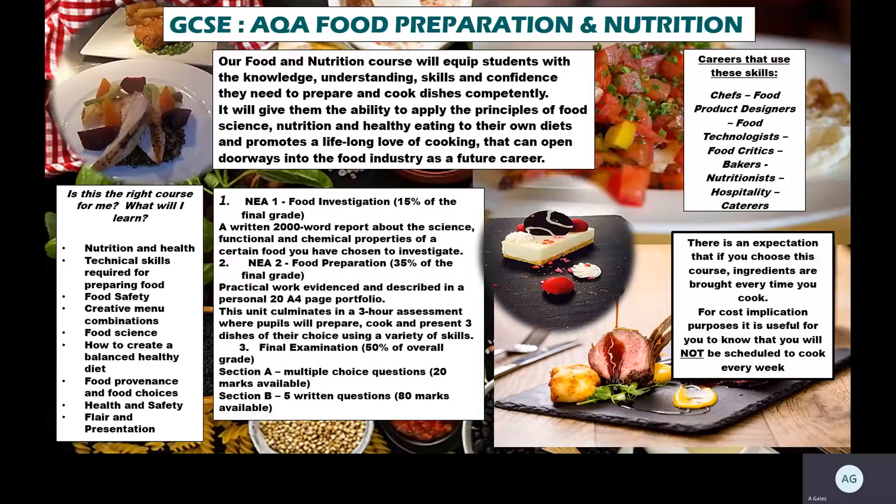There are a couple of different food career pathways — obviously one would be a chef, but there are also product design jobs, food technologists, critics, bakers, nutritionists from a sports and health angle, or you may be interested in careers in hospitality or the service industry. There is an expectation that you bring your ingredients every time you are asked to, but if you require support and qualify, we can help. However, not bringing ingredients is a big issue — you will fall behind very quickly.